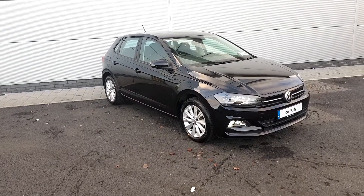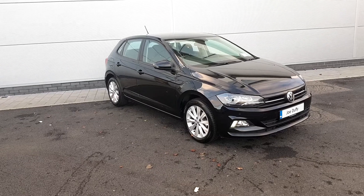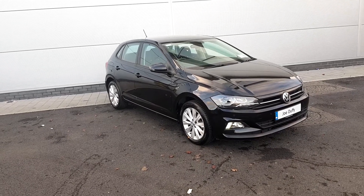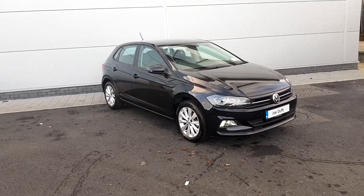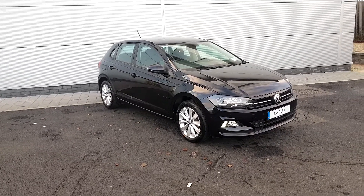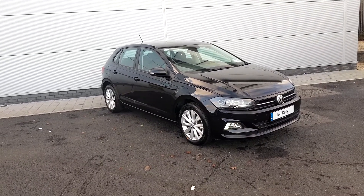Welcome to Joe Duffy Volkswagen North Dublin. My name is Thomas. Today I'm going to bring you through the Apollo. As you can see, the 182 registration has your facelift, so it's a new model edition. The 182 is in black and is a comfort line as well. If you are interested, please call 01850 3900.